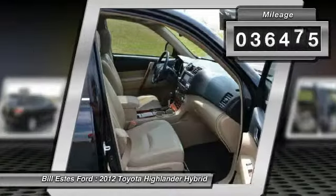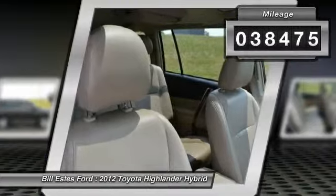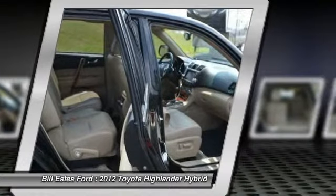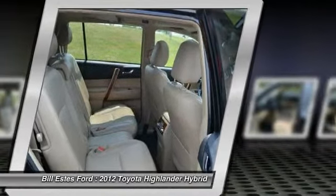This vehicle has less than 40,000 miles. Here are some of this vehicle's great options: four-wheel drive, third-row seat, power passenger seat, and navigation system.